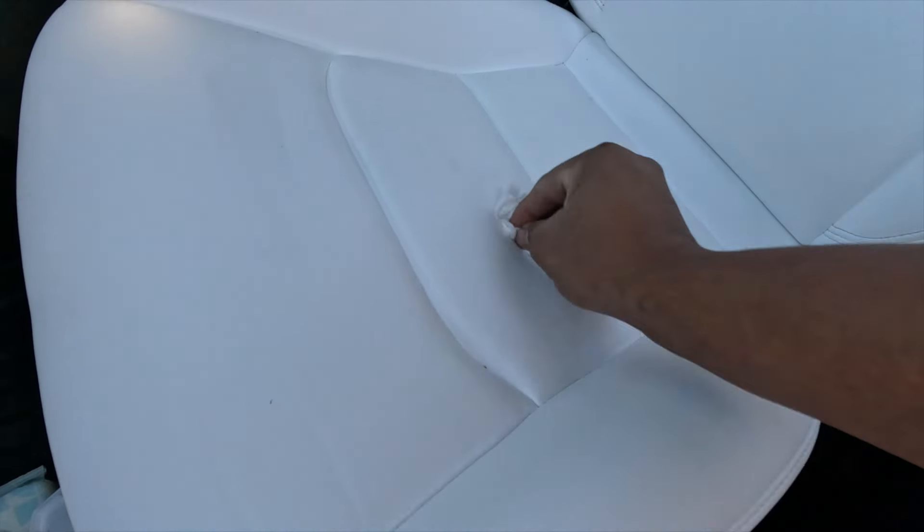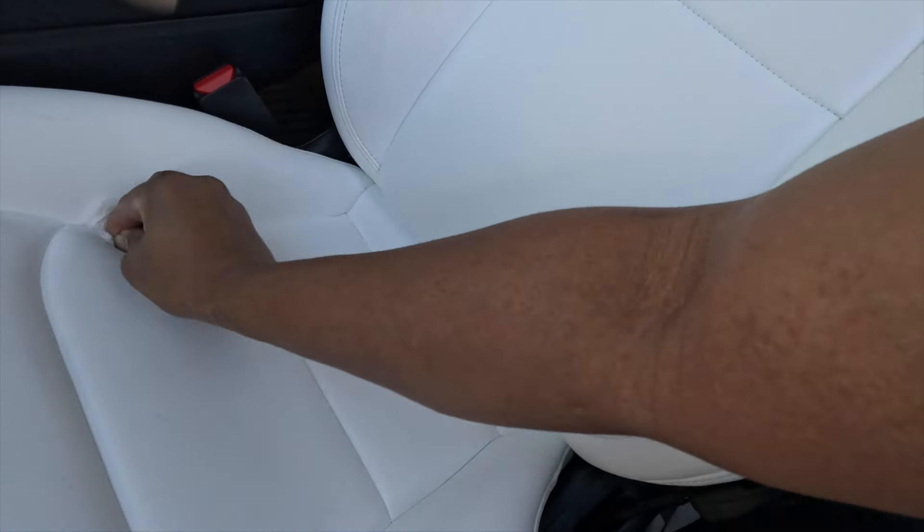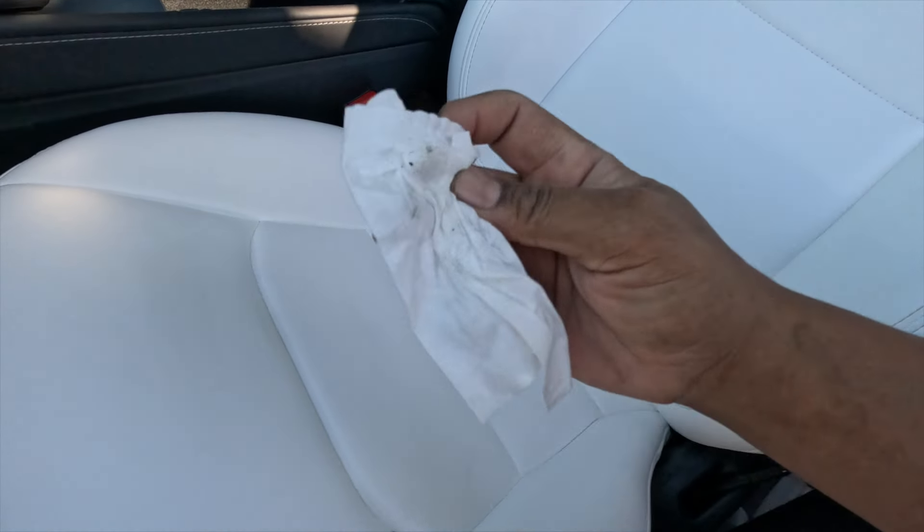I recommend this for everyone. They say it's a yearly cycle, so every year you want to apply more. $50 to keep your car seats clean — I highly, highly recommend this.